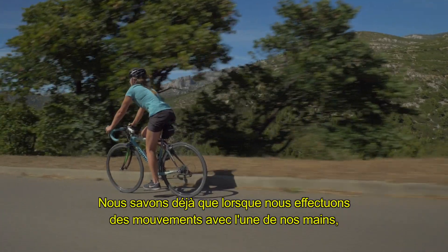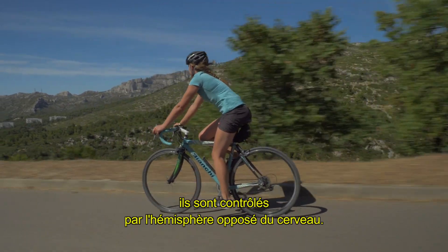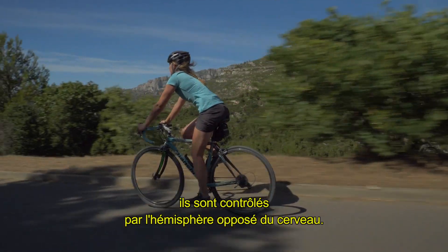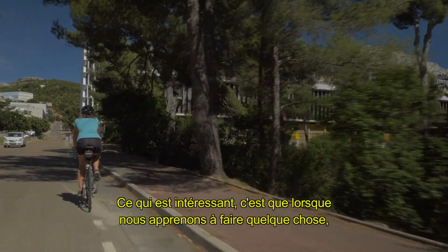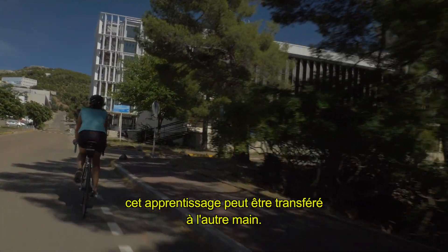We know already that when we perform movements with one or other hand, it's controlled by the opposite hemisphere of the brain. And what is interesting is that when we learn something with one of our hands, this learning can transfer to the other hand.